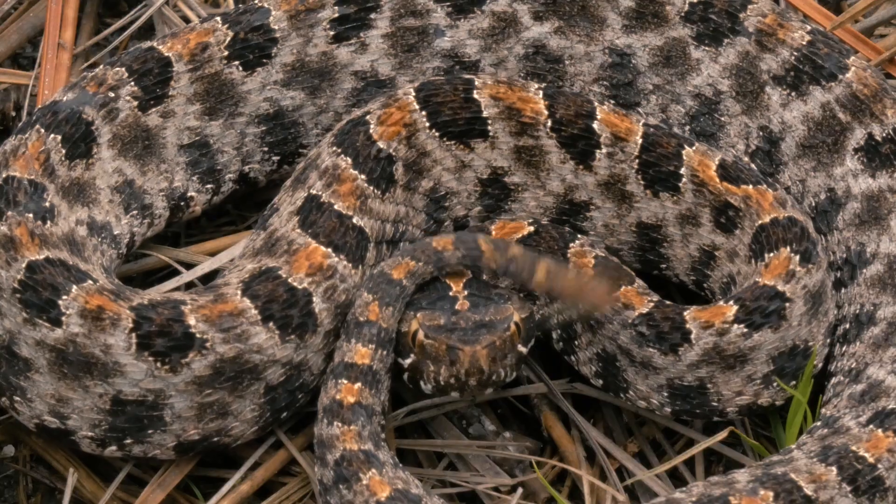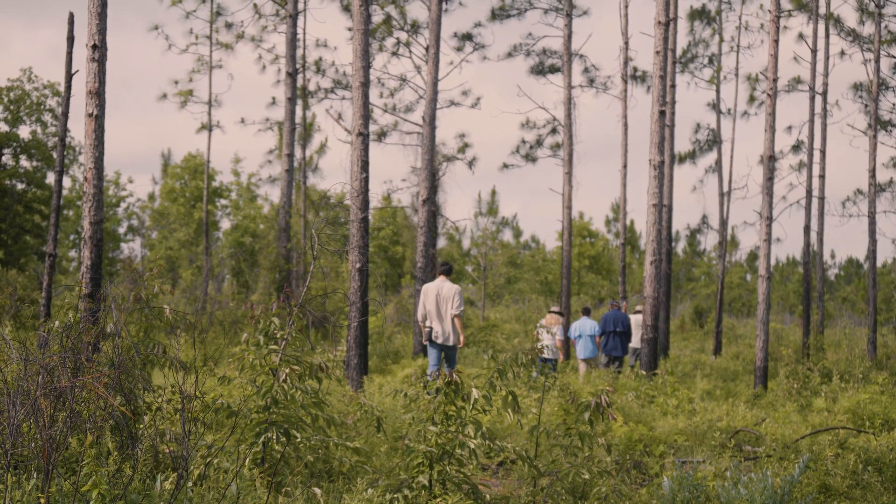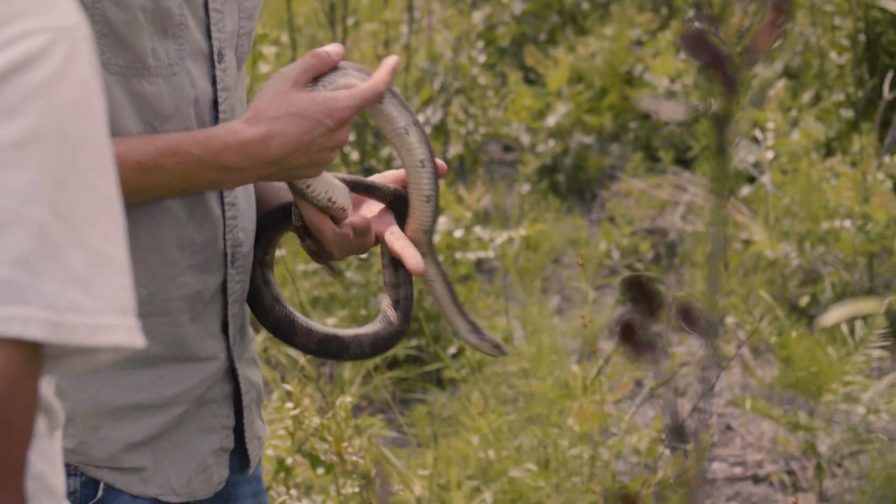Throughout this series, we're going to talk about what this habitat once was, what it became over time, and what's being done today to restore it.